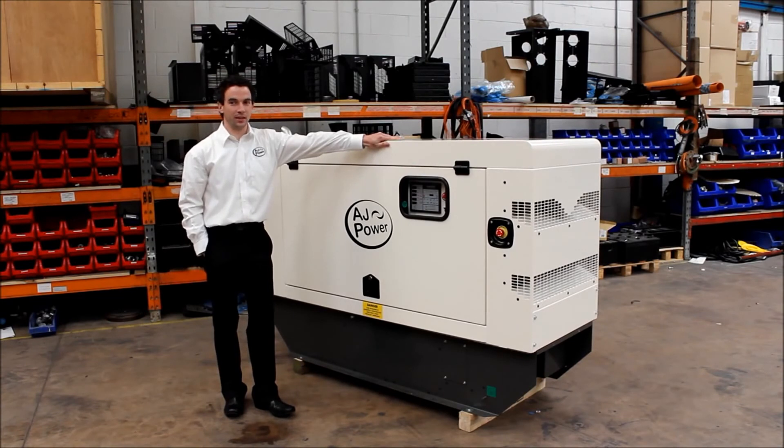It's all manufactured in the United Kingdom — a compact unit that allows access through doorways. If you need a premium quality generating set at affordable prices, look no further than the AJ Power 3 series range.